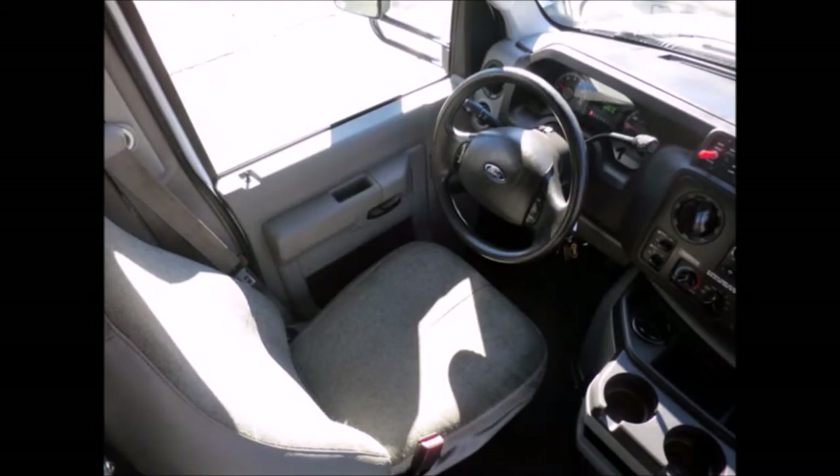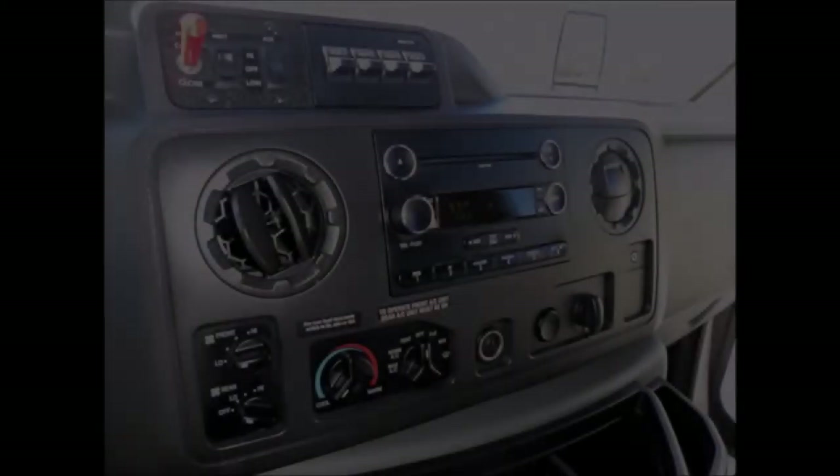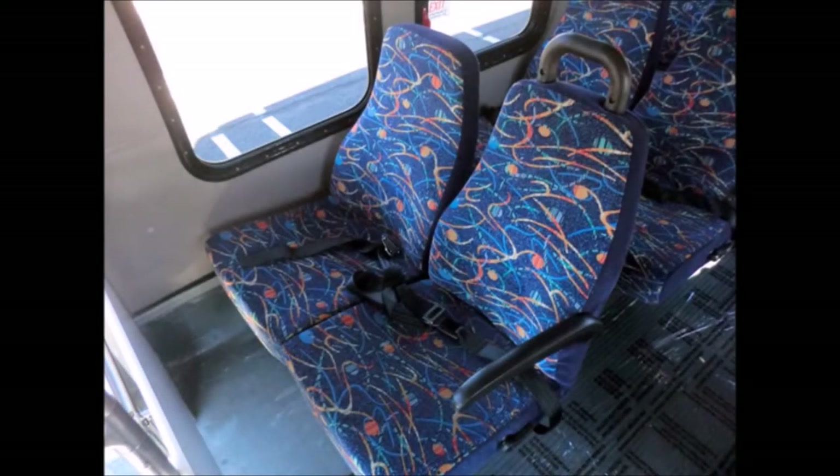This bus rides smoothly and handles well and has 94,567 miles on it. Features include cruise control, tilt wheel, AM/FM/CD stereo with speakers throughout, stainless steel entrance rails, and excellent velour reclining cloth seating with seat belts, armrests, and hand grips.